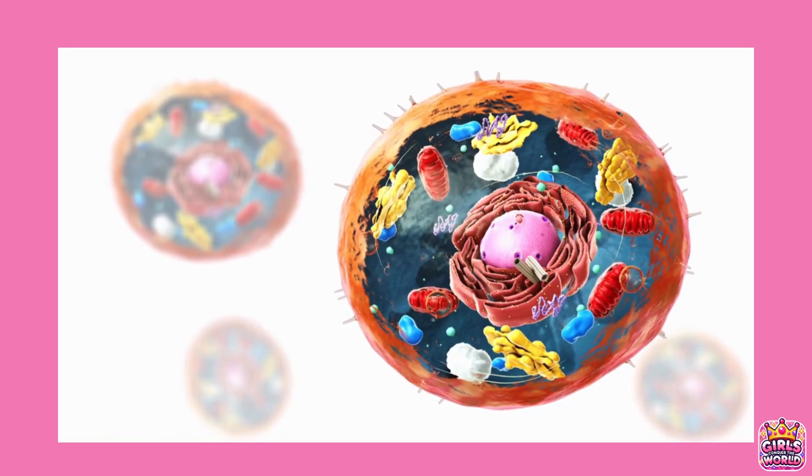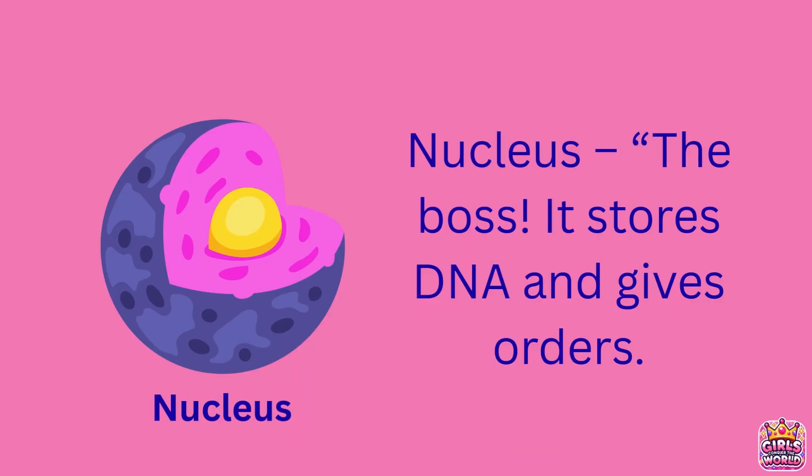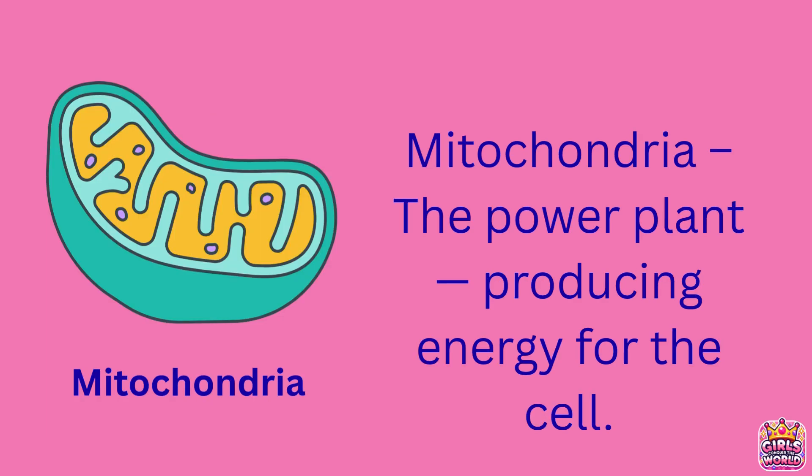Inside every cell, there's a busy team of parts working together. At the center is the nucleus, like the boss, storing DNA and giving orders. The mitochondria act as the power plants, producing energy to keep everything running.